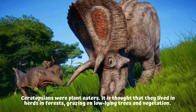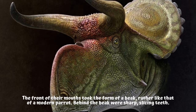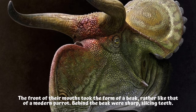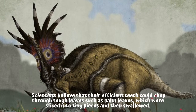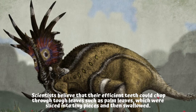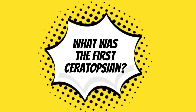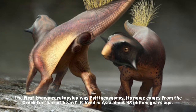The front of their mouths took the form of a beak, rather like that of a modern parrot. Behind the beak were sharp slicing teeth. Scientists believe that their efficient teeth could chop through tough leaves such as palm leaves, which were sliced into tiny pieces and then swallowed.